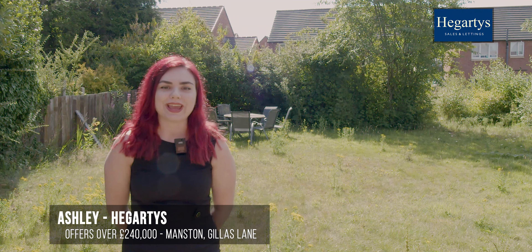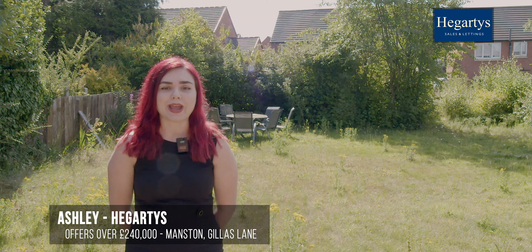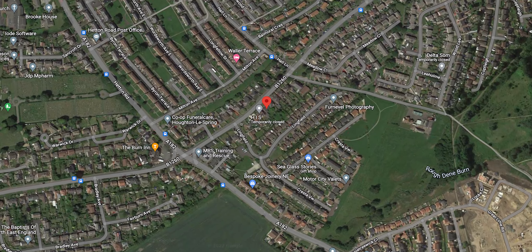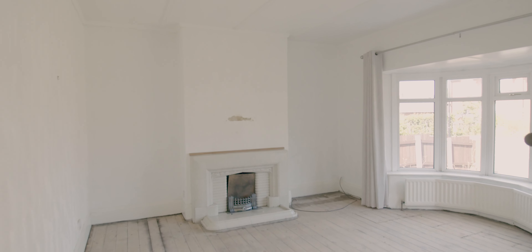Hi, I'm Ashley and I've brought you here to this fantastic bungalow in Manston Haughtonley Spring. It's currently on the market for offers over 240 and it comprises of two good-sized bedrooms, a living room, a dining room.